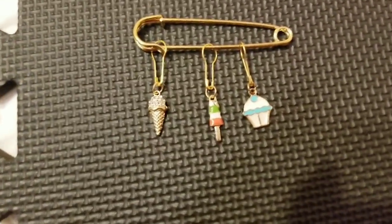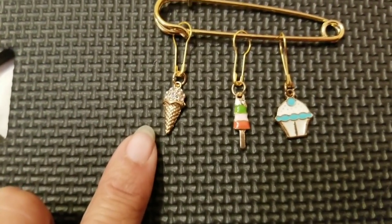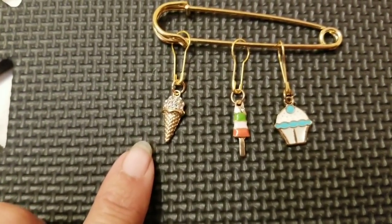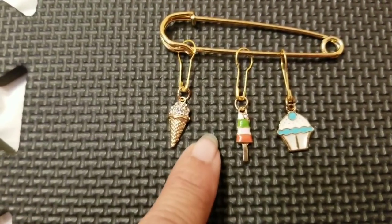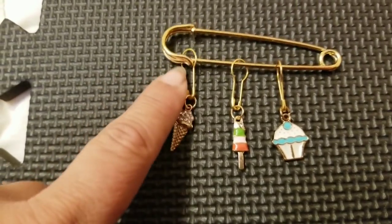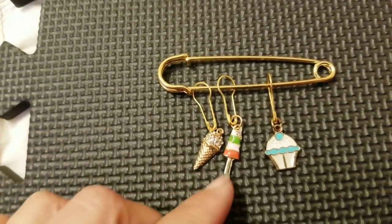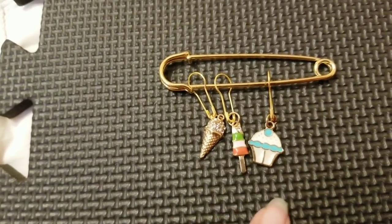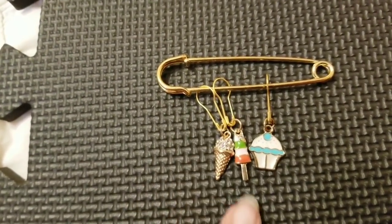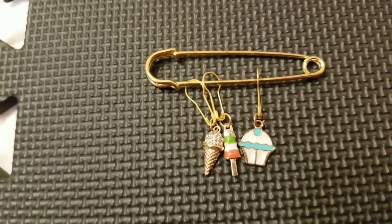These are actually light bulb stitch markers — I really fell in love with them when Z sent me a pack of brightly colored ones. I don't know officially what they're called, but they're little summery stitch markers for my swap partner.